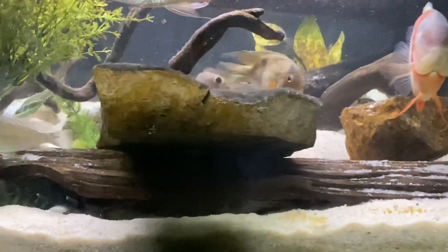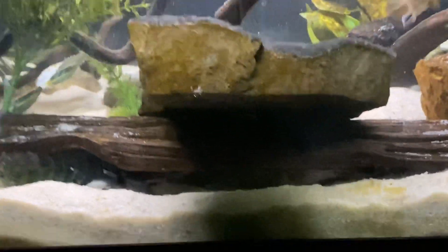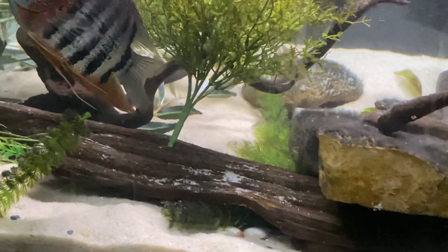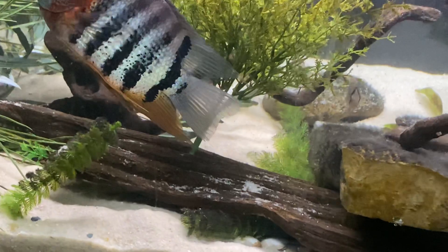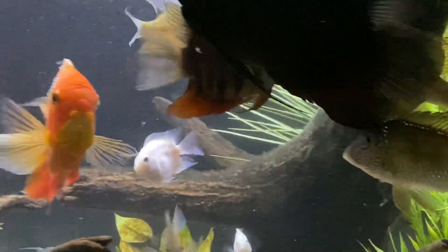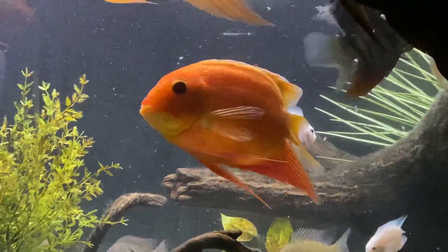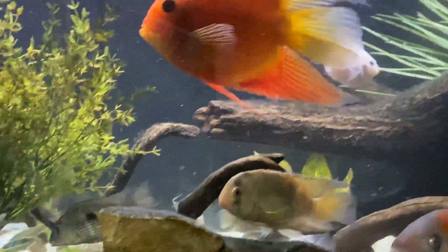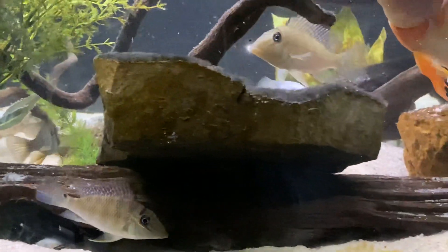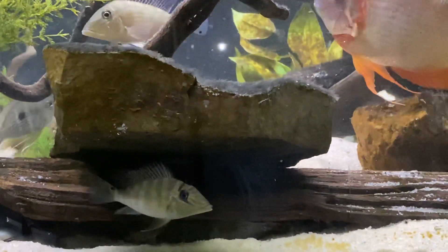Like everybody says, it's not cloudy water — it's just a little mixed up. I just did a 50% water change. I'm trying to get a little bit more food in here, chum it a little bit. I'm feeding spirulina, frozen brine, bloodworms, and some jumbo krill.